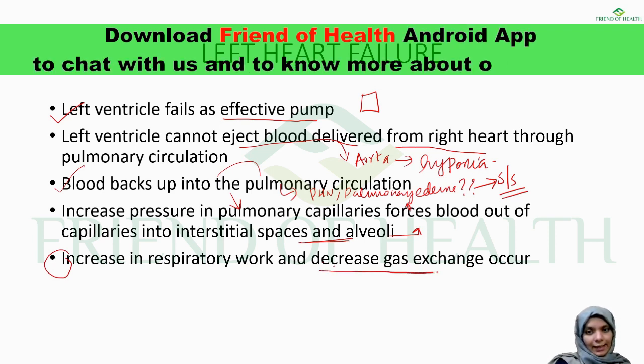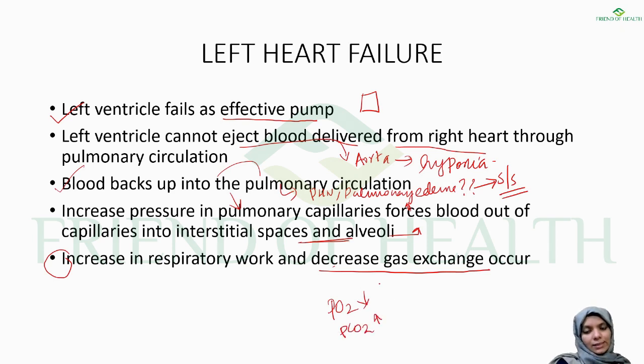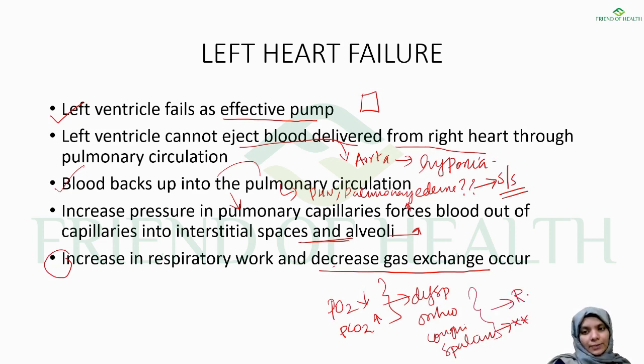As a result, there is increased respiratory work and decreased gas exchange. Partial pressure of oxygen decreases and CO2 increases. Features include dyspnea, orthopnea, and coughing. Importantly, the sputum in pulmonary edema is characteristically pink and frothy. The distinction between pink puffers and blue bloaters helps differentiate between right and left heart failure. This is the basic overview of left heart failure.